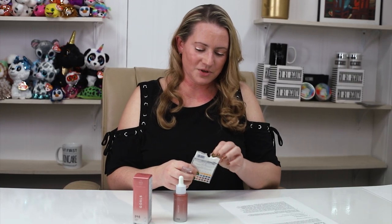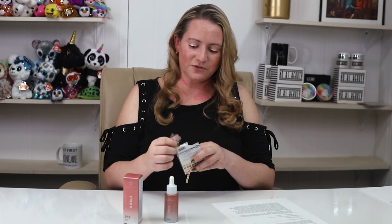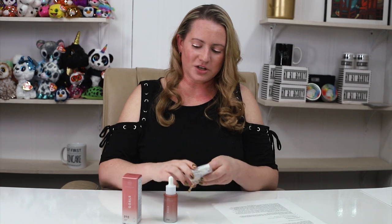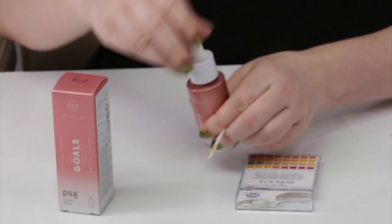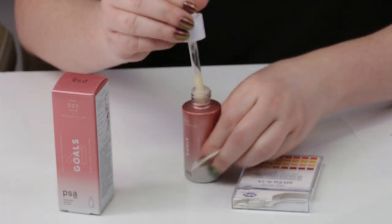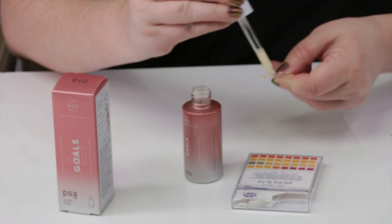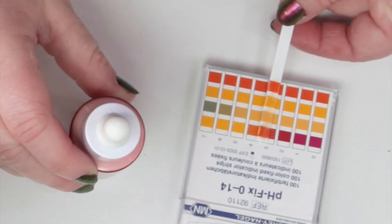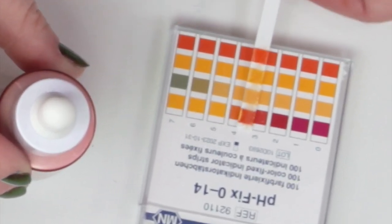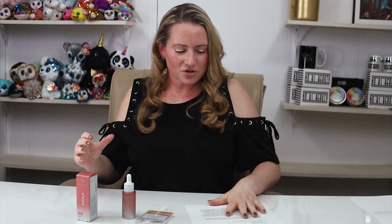Let me do a quick pH test because a lot of the beneficial ingredients in here are pH dependent. The pH of this one looks to be maybe just a hair above three — maybe around 3.5. So that is a good pH for this.